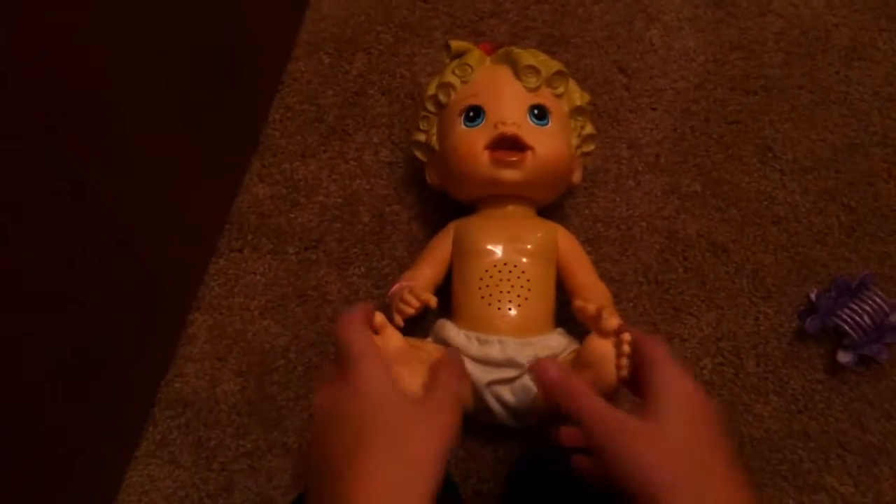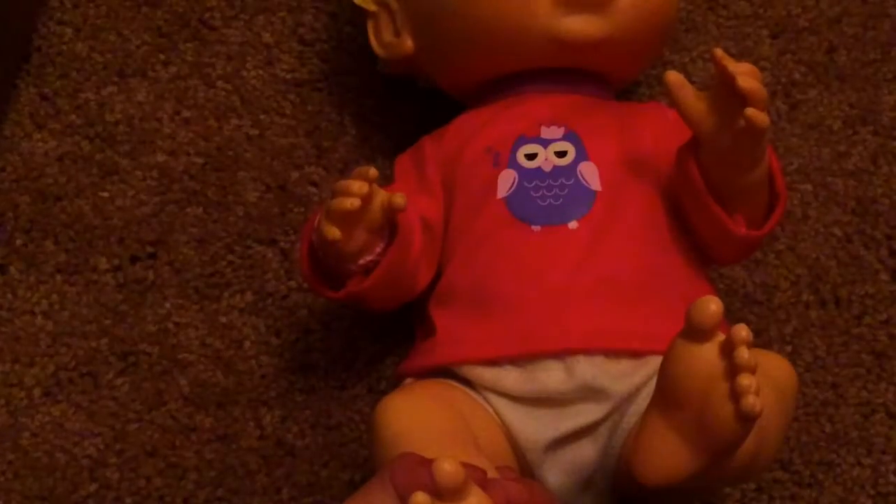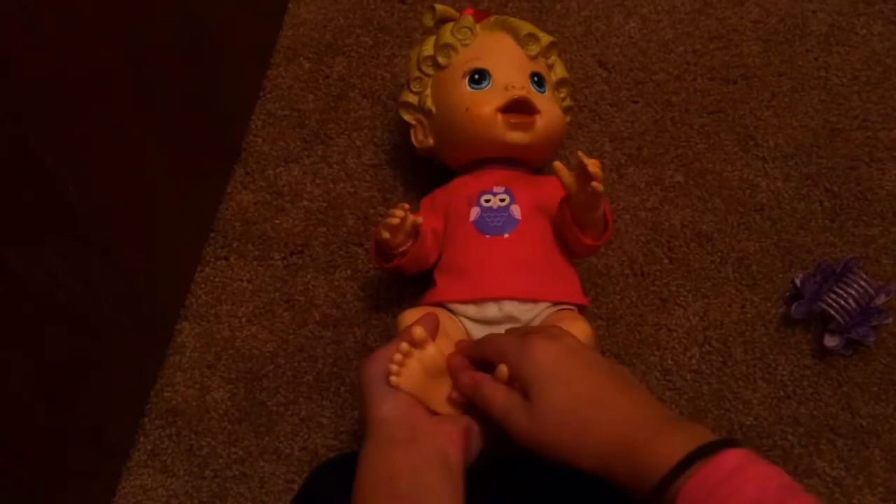This outfit fits her perfectly! Next little baby — we're going to do Halo. I can only do Caitlin's hair because she's the only one with real hair so far in my Baby Alive collection. This is little Halo having little Z's — she has a little sleepy icon on her, like she's about to go to sleep.